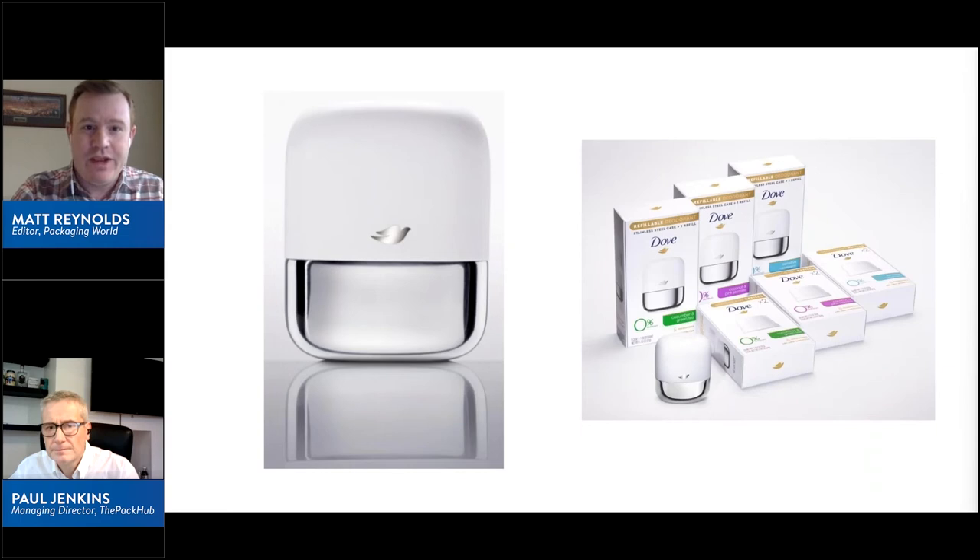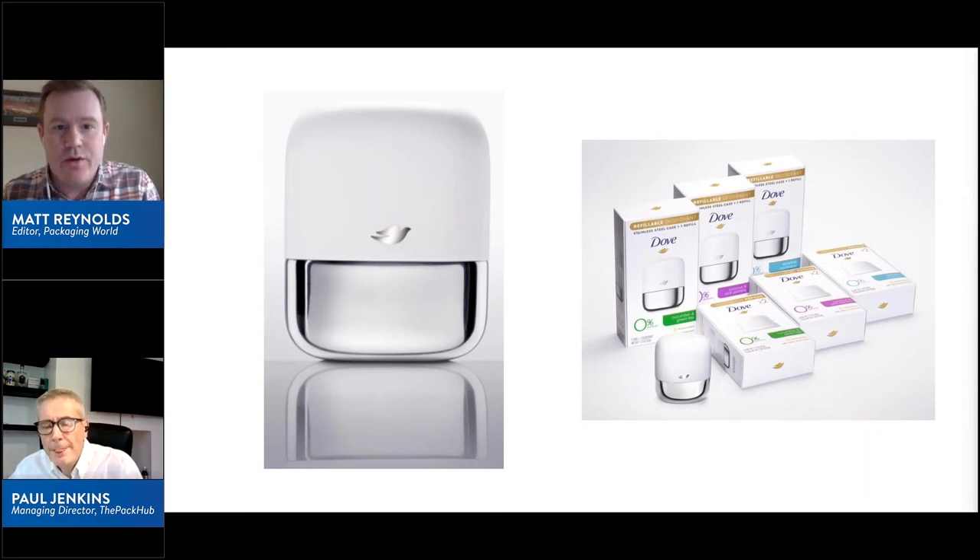That's a good point about setting consumers up to succeed. Dove and Unilever are clearly way out in front — they also have a stainless steel reusable deodorant pack, with the refill in an FSC-certified cartonboard. They seem to truly understand this circular model. Consumer education is key: if people can't figure it out, that results in waste, which works directly against the sustainability goals we're trying to accomplish.